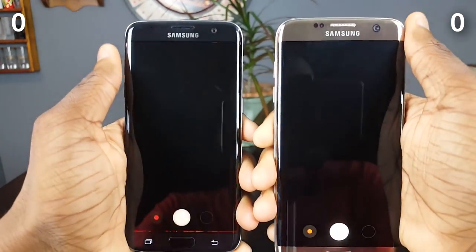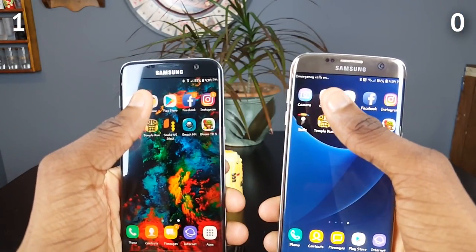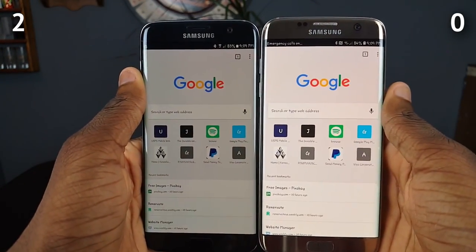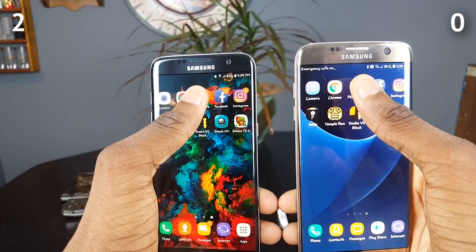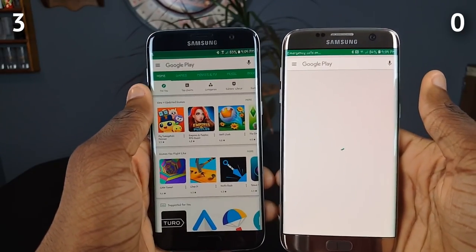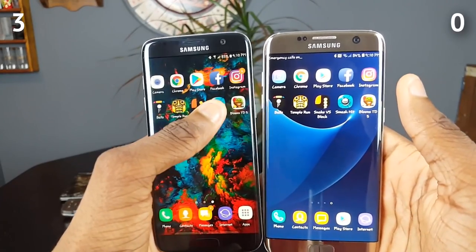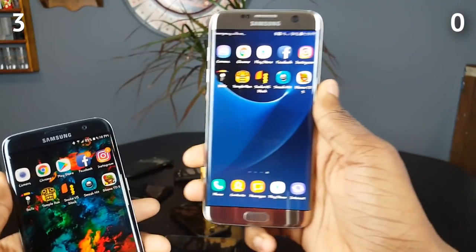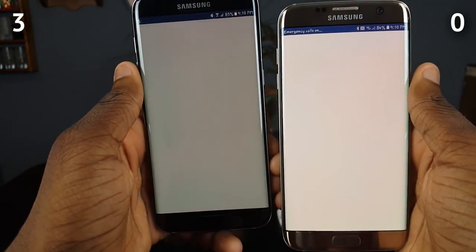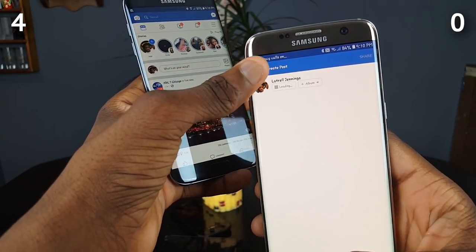First we go to the camera, and Android 7.0 opens first — already a point for the Galaxy S7 Edge. Going to Chrome — not opening any webpages — and Android 7.0 again. Opening the Play Store, and again Android 7.0. Come on Android 8.0! Next up is Facebook, and nope — Android 7.0 again, though we're getting a post creation for some reason.